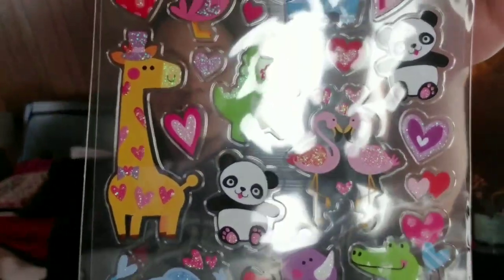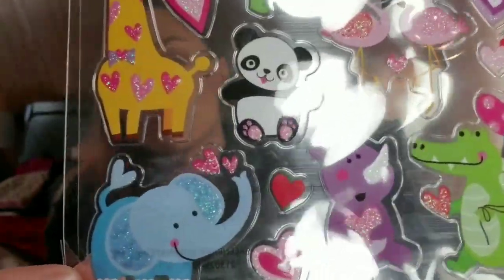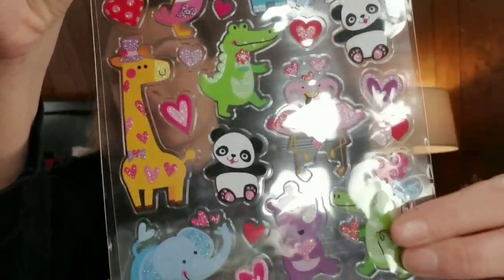The next thing are the stickers. I am obsessed with stickers. I love using them in my planner, on mail, on notes, anything. I don't know if you can see that very well but look how adorable these stickers are.